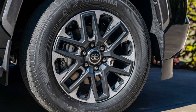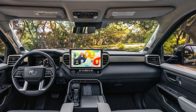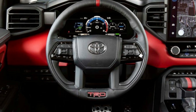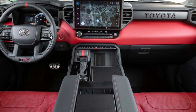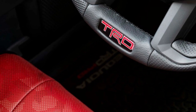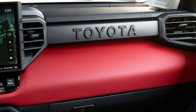Even though the 2023 Sequoia SR5 has a smaller 8.0-inch screen, Toyota's new infotainment system is impressive — the larger 14.0-inch screen is shown below. Toyota Safety Sense 2.5 incorporates automated emergency braking, adaptive cruise control, automatic high beams, lane centering, and traffic sign recognition. Standard blind spot, rear cross-traffic, and parking sensors are also included.